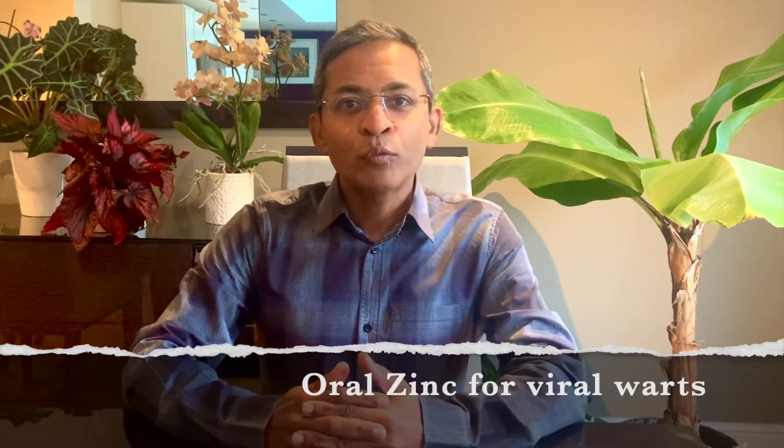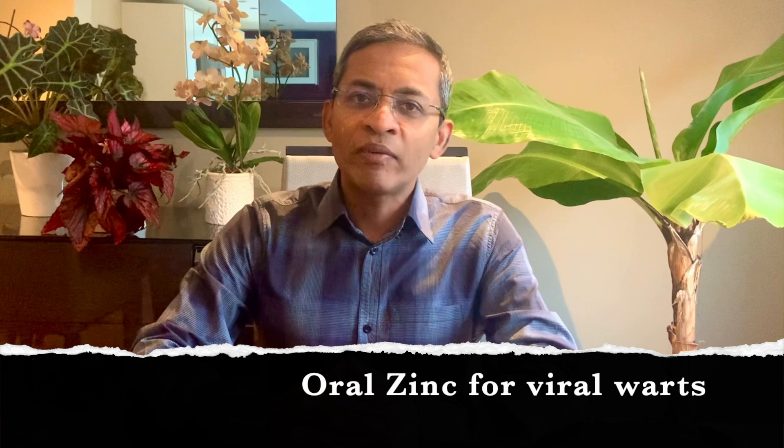Hello everyone, my name is Dr. Yeh Sudian, a consultant dermatologist based in the UK. Today we will look at a treatment that I prescribe fairly commonly in clinic for a condition that can be difficult to treat. It's the use of oral zinc for resistant viral warts.